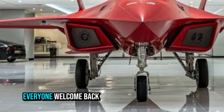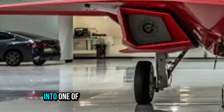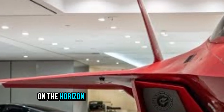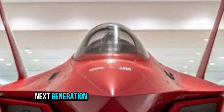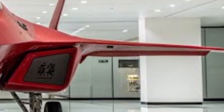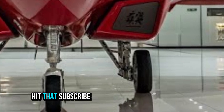Hey everyone, welcome back to our channel The Auto Vault. Today we're diving into one of the most exciting defense aviation projects on the horizon — the Mitsubishi FX. This is Japan's next-generation stealth air superiority fighter, developing to dominate the skies in the 2030s. If you enjoy deep dives into cutting-edge tech and aviation, hit that subscribe button and ring the bell so you don't miss more like this.